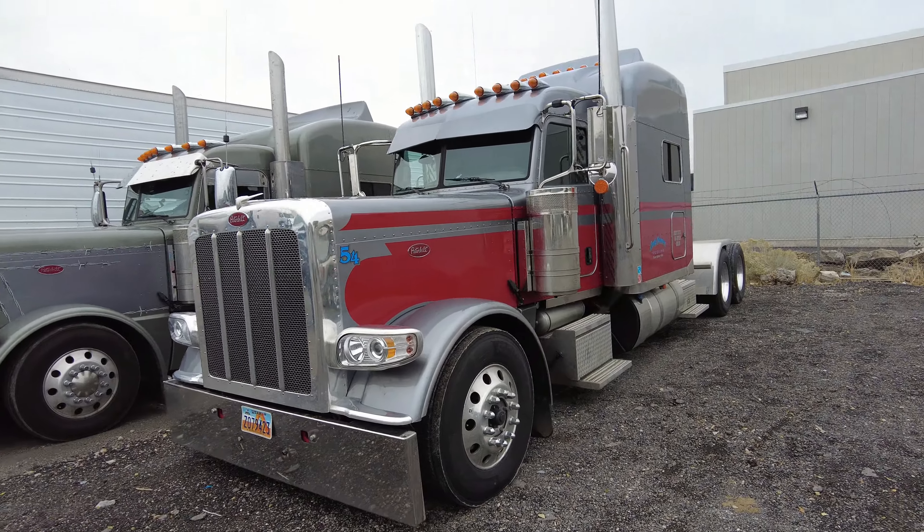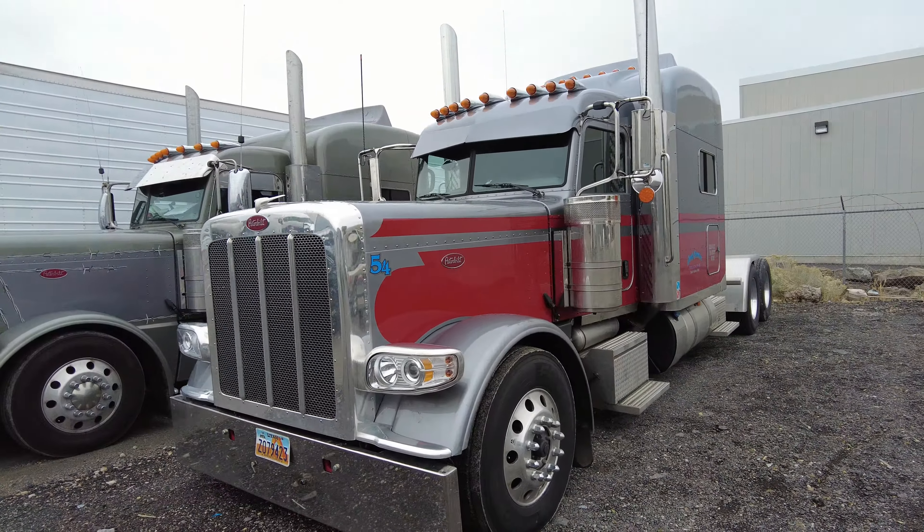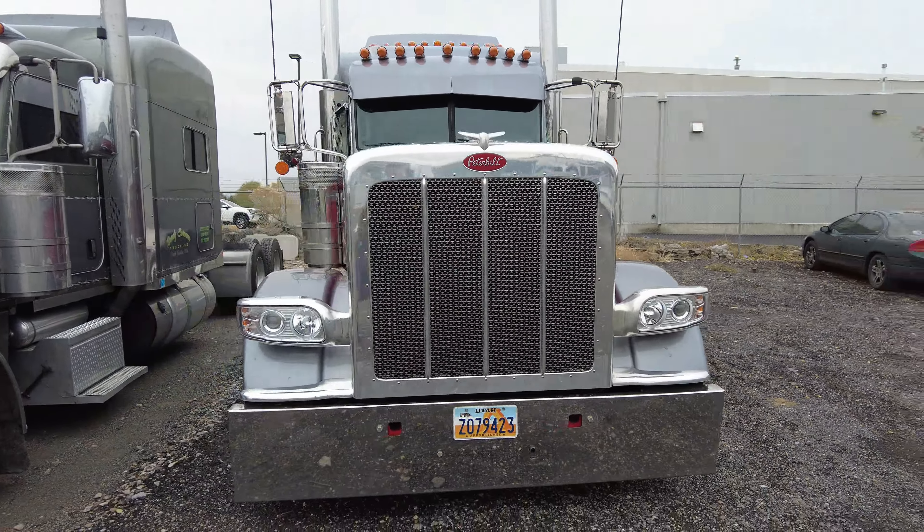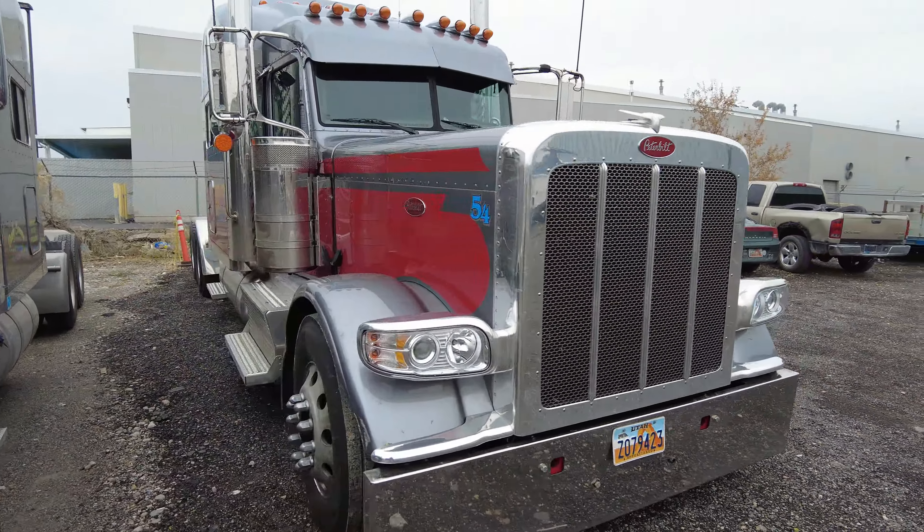I've got a really nice truck to show you today. This is a 2022 Peterbilt 389 long hood. It's got a Cummins ISX 565 with an 18-speed.